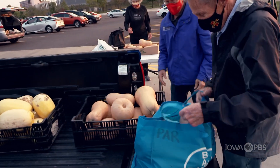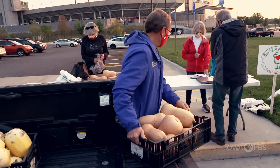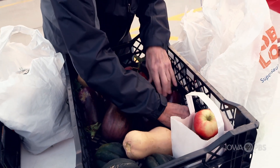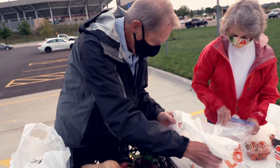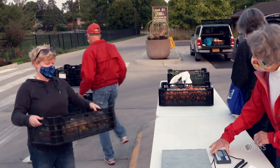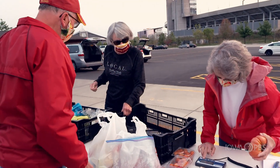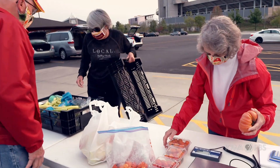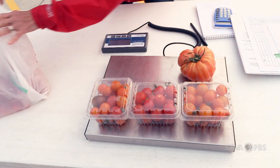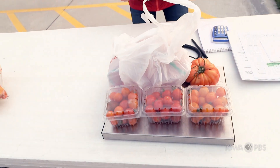As volunteers for Plantarow for the Hungry, we come to Ryman Gardens on Monday morning — we're here by 7. We advertise that gardeners can come and bring their extra produce. We set up tables and people drive by and drop off their extra produce. We weigh the produce and then we pack our cars and take them to Salvation Army, Mid-Iowa Community Action, Primary Health Care, and the Bethesda Food Pantry.